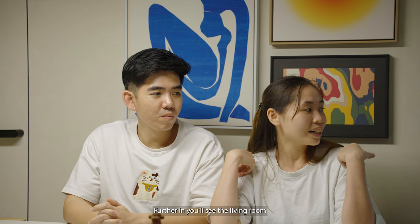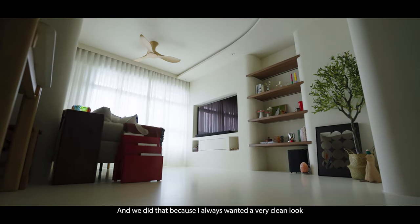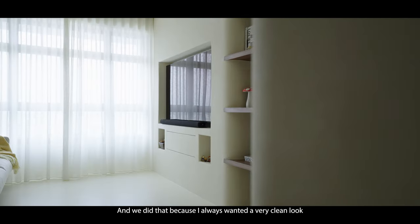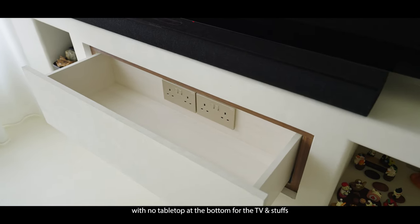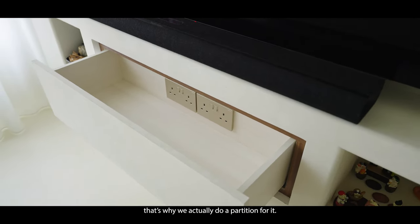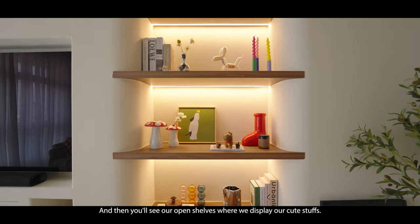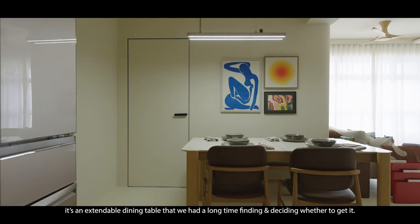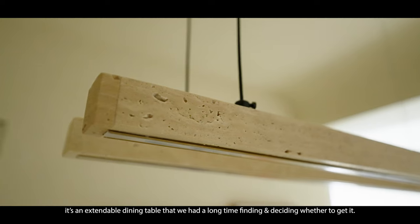Further in, you'll see the living room, where we have a partition wall for our TV. We did that because I always wanted a very clean look with no tabletop at the bottom for the TV. That's why we did a partition for it, and then you'll see our open shelf where we display all our cute stuff. The dining table we got from Commune — it's an extendable dining table that took us a long time to find and decide on.